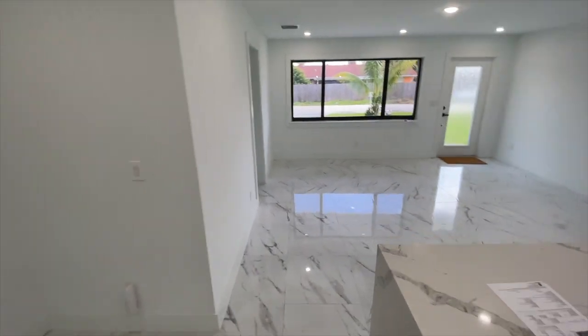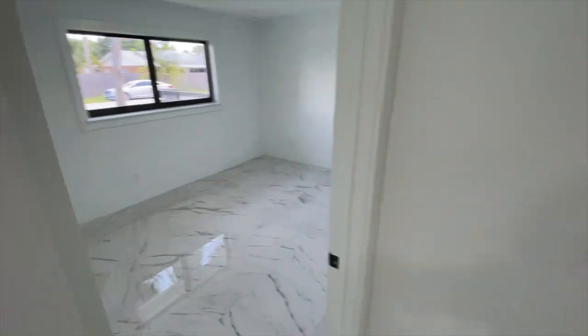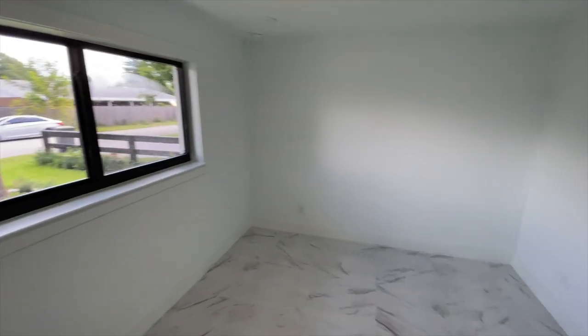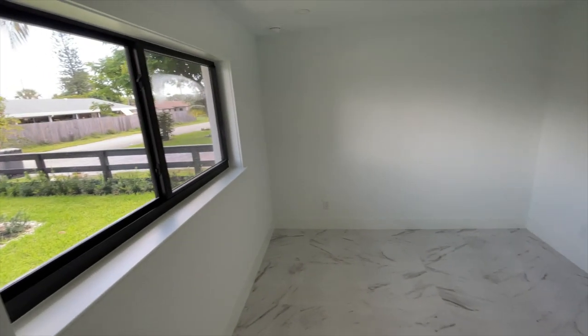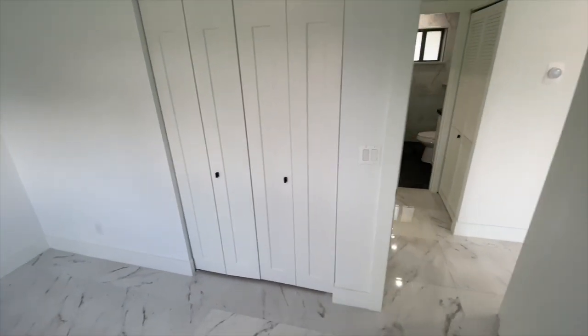Let's start off by checking out two of the bedrooms. Three bedrooms, two baths — starting with the first bedroom here. Recessed lighting throughout, which is great. You can add your own additional lighting if you need to. All the windows have been replaced and the closet doors have been replaced. Some of these older ranch style homes used to have mirrors here, but these have been completely replaced with some very nice closet doors.